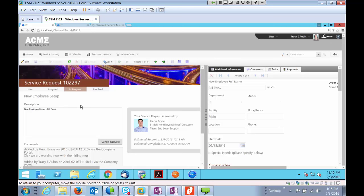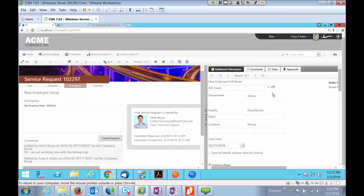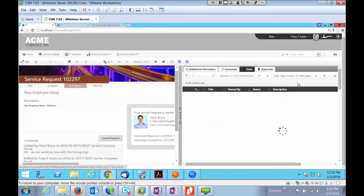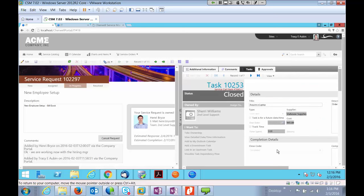Here's a new employee setup request I've opened. You can see comments going back and forth — Tracy is the end-user and Henry is the technician communicating through the ticket. All of this is tracked in the ticket. I can see different fields captured from the request and what was actually ordered. You can also see tasks that have been assigned. You can decide how much information to expose to end-users — as much or as little as you want. Providing task and comment visibility should cut down on 'where is my ticket' calls.